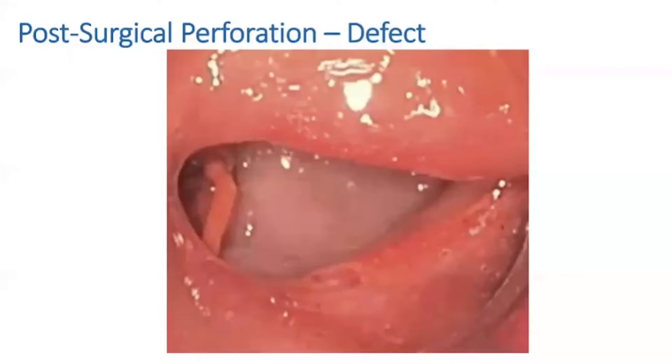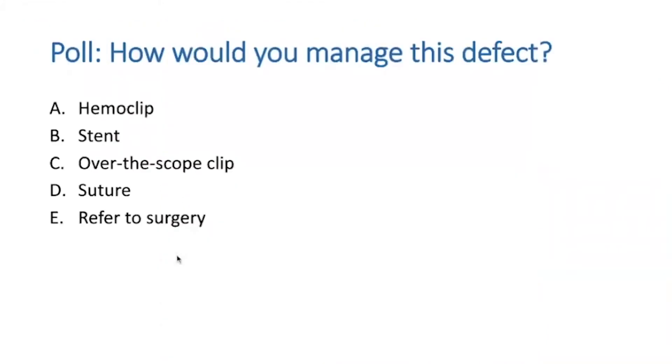He was obviously agreeable, so we went and did the endoscopy. The pylorus is located at three o'clock just off screen. As we went down into the pre-pyloric region, there was an obvious defect with what looks like surgical suture on the nine o'clock side of the defect. Adjacent to that surgical suture was where the perforation or fistula had persisted despite the prior surgical repair.